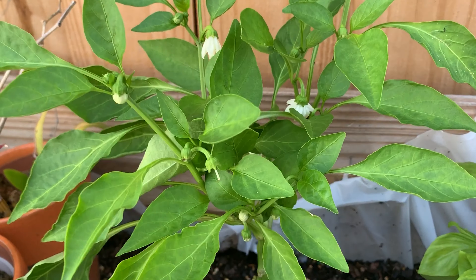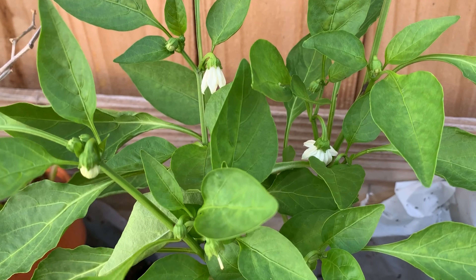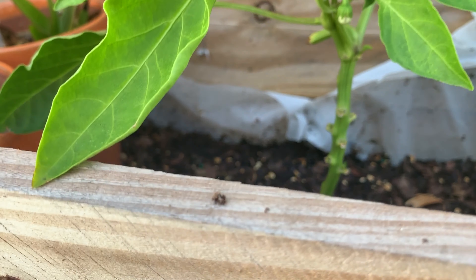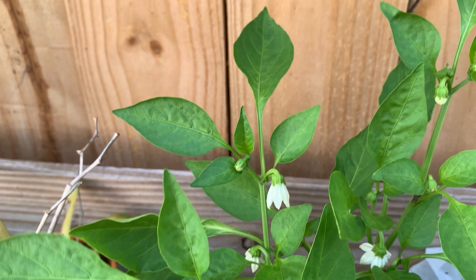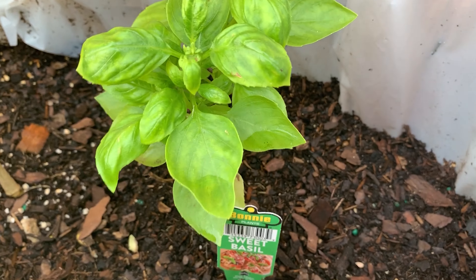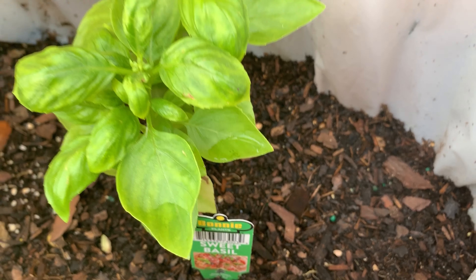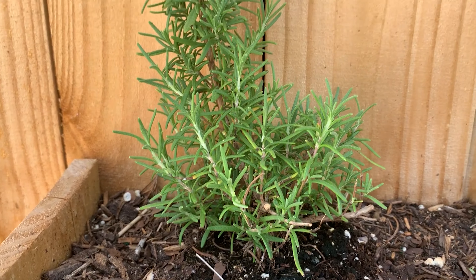We got our giant marconi peppers over here. This guy's doing good — he loves this weather, hot and humid. Peppers are growing well. This basil plant is doing well too, I planted some more seeds down in there. Then we got thyme, still doing great, and rosemary is still doing good.